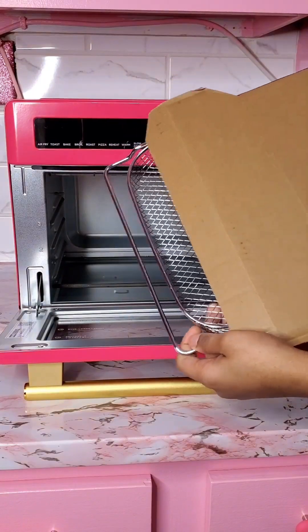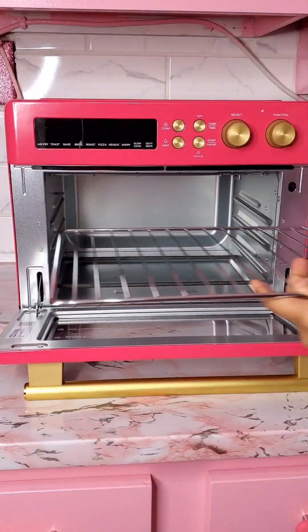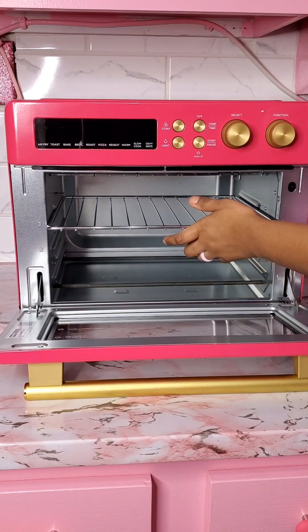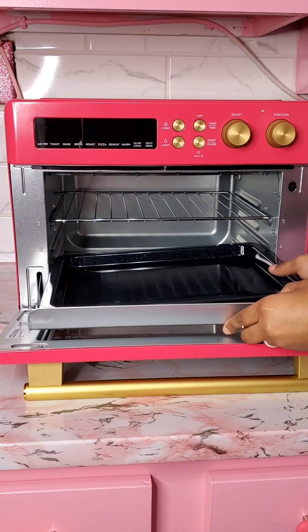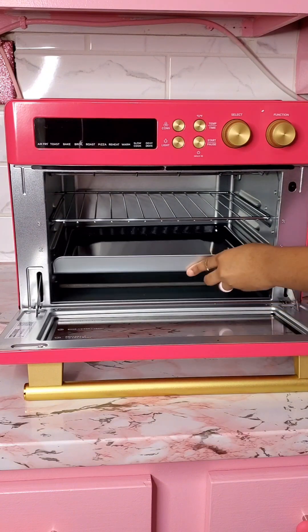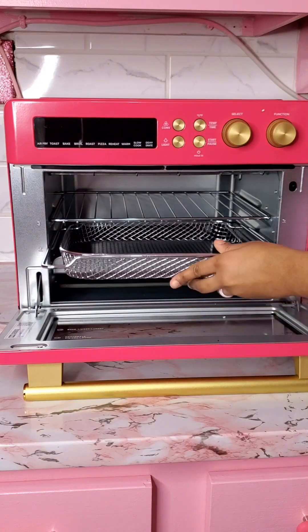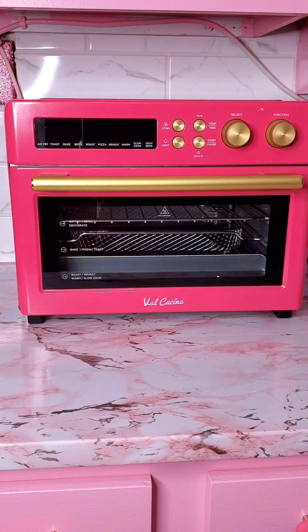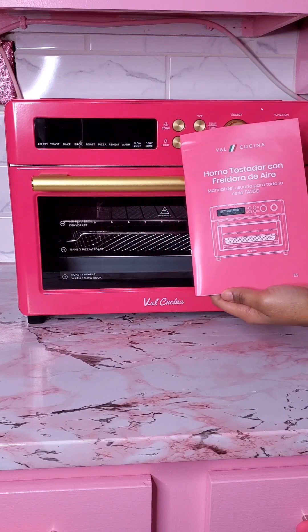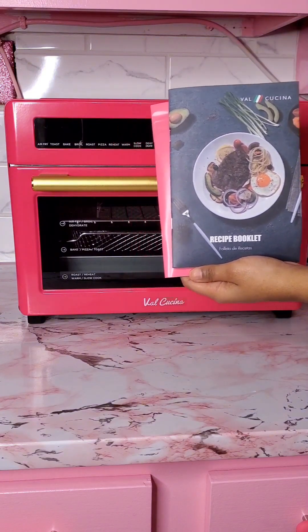This air fryer does everything and I'm so excited to use it. I think the first thing I'm gonna try is making a pink pizza because my daughter's been wanting one. I'm putting it together but I'm not reading the instructions so I don't even know if I'm doing it right. My husband will have to read the instructions and fix it properly because reading instructions is not my strong suit. And it comes with this pink recipe menu book.